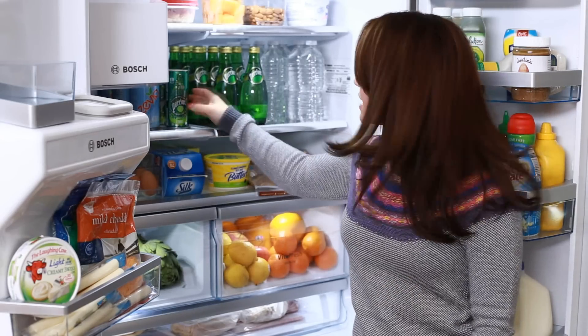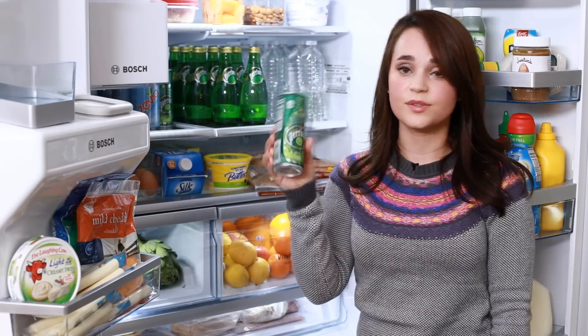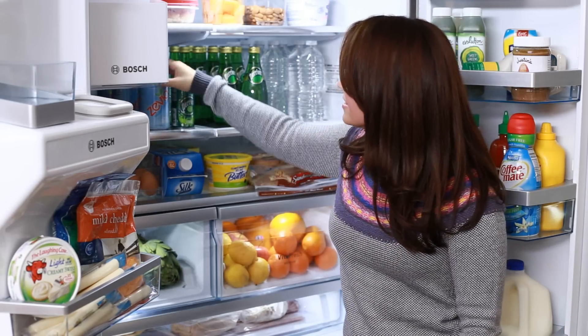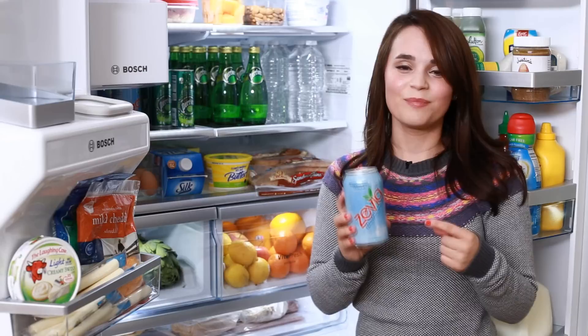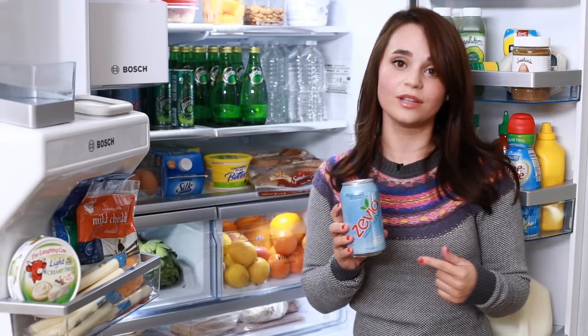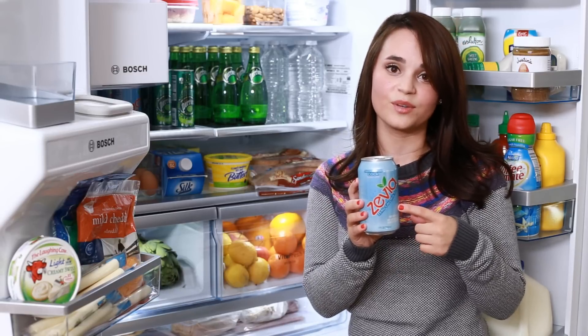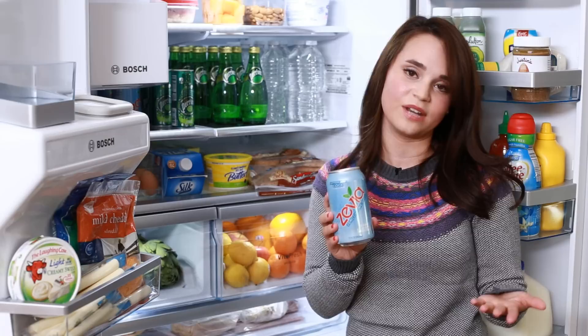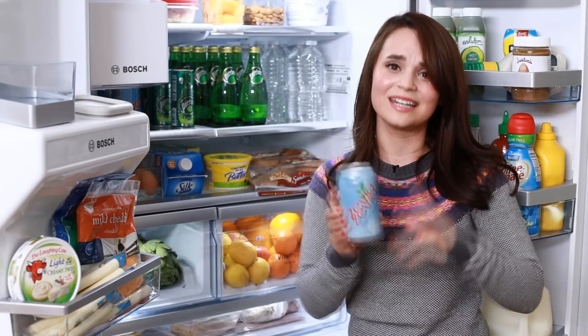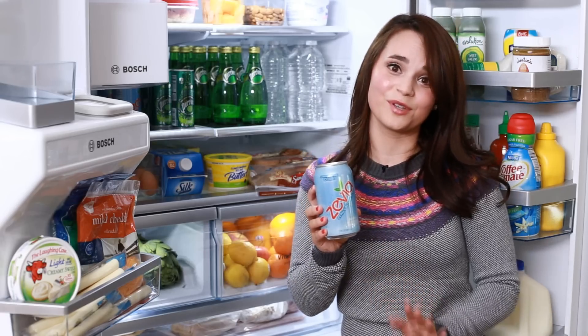These also come in different flavors — like these are the lime ones, and Mr. Husky really likes these, so I keep these around. My nutritionist told me about these — I'm trying to cut back on soda, but I still love soda, so they said this was a healthy alternative because it's flavored with Stevia, which is a natural sweetener. This still has zero calories and it is still soda, but it's like a healthy version of soda!